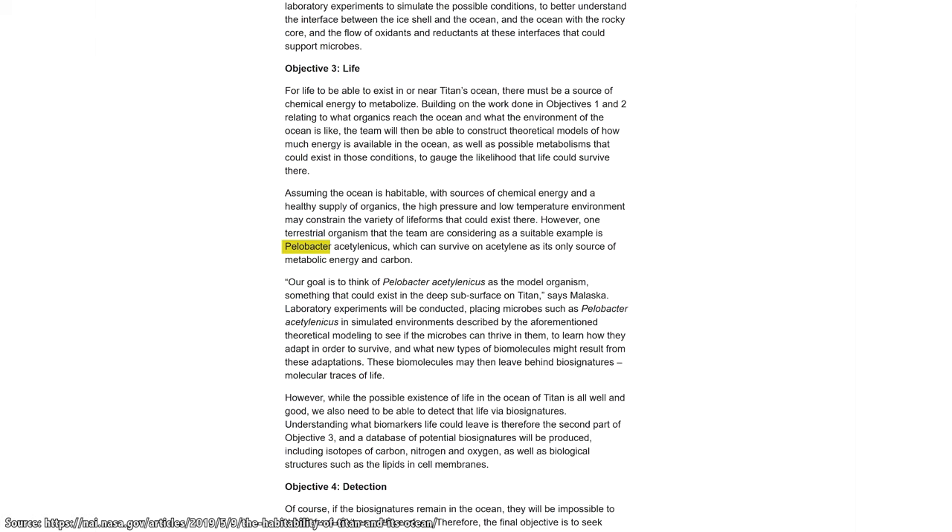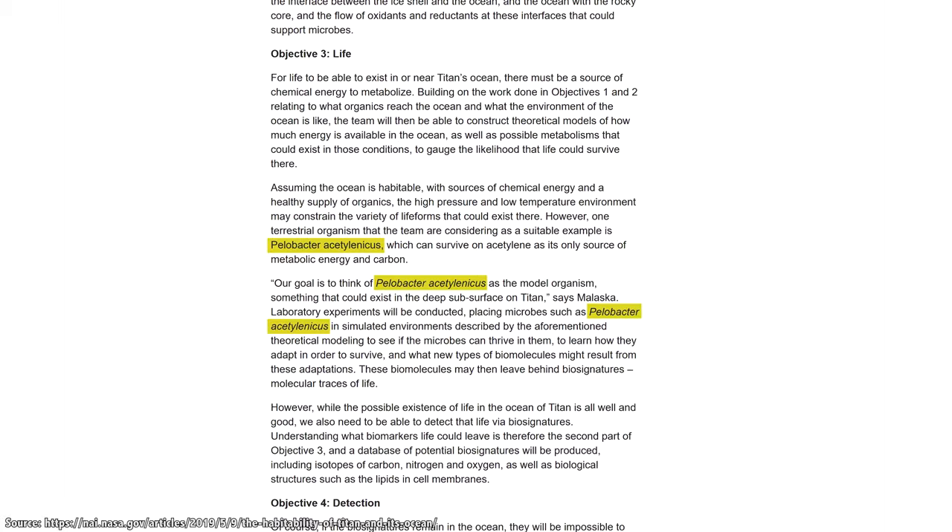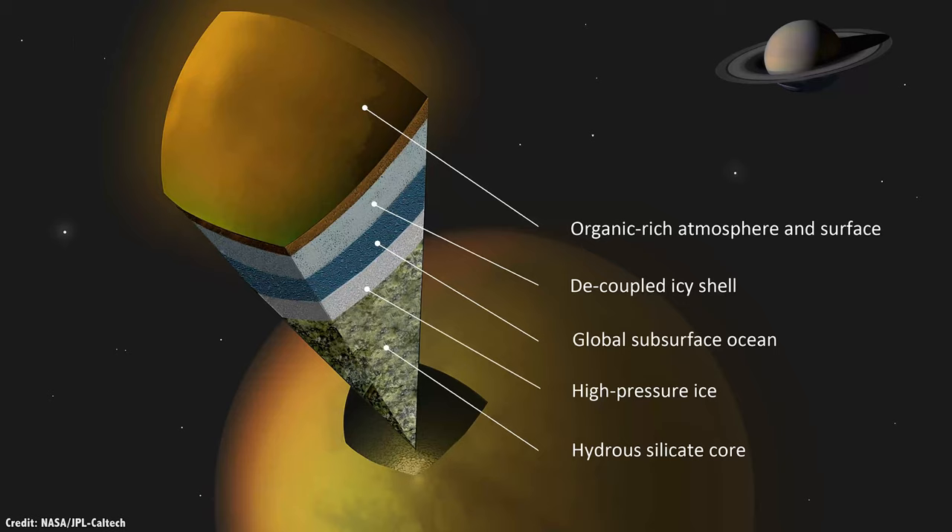One example of Earth life that could point the way is called Palobacter acetyleneus, which feeds off acetylene for energy and carbon. The researchers plan to simulate Titan's environment and see how well this bacteria can survive.